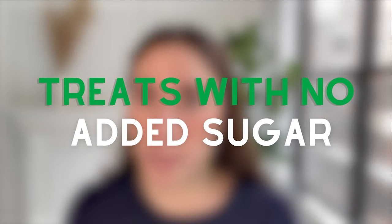Next, look for treats that don't contain added sugar. There are a lot of those on the shelves of pet stores these days, so be careful and make sure you're checking your packaging.